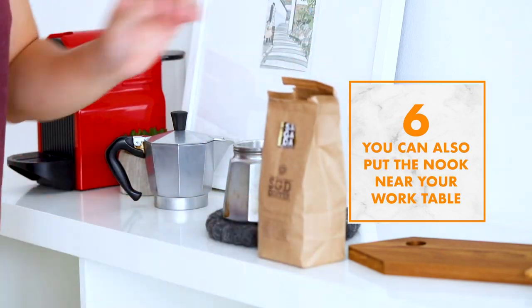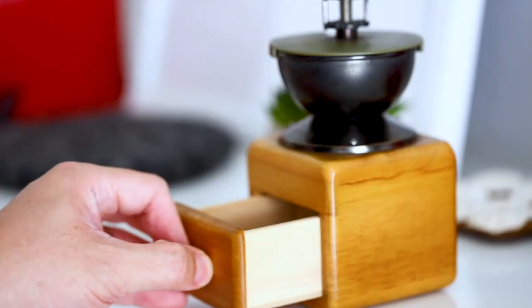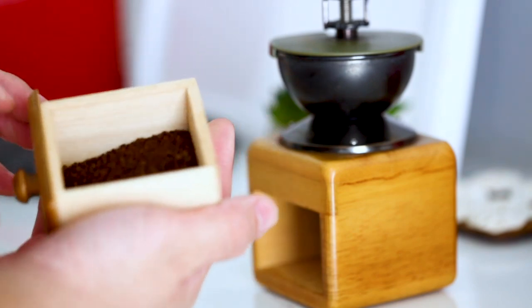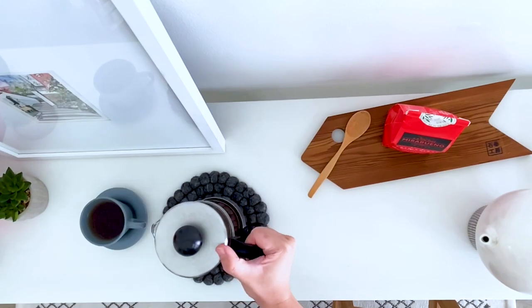I also place my coffee corner near a table where I can do some work, because I find that the smell of freshly brewed coffee is very conducive to working. So being able to read or work nearby is perfect.